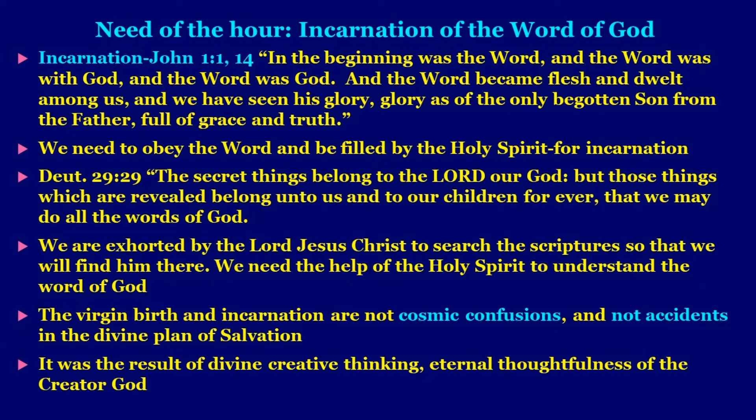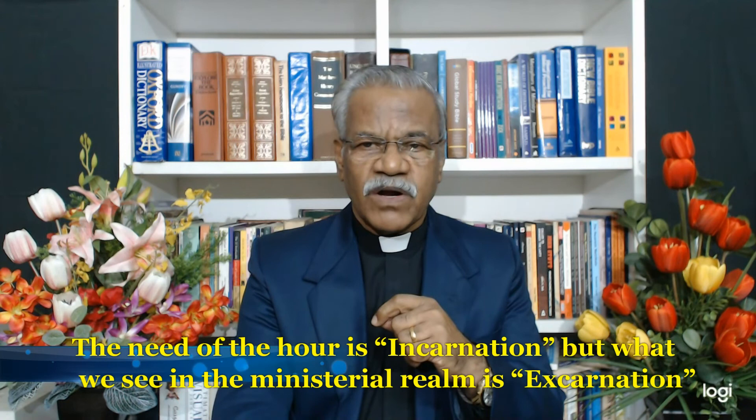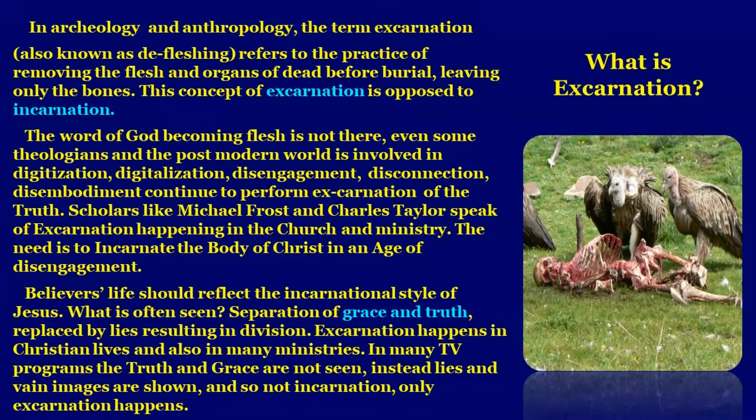We are exhorted by the Lord Jesus Christ to search the Scriptures so that we will find him there. We need the help of the Holy Spirit to understand the word of God. The virgin birth and the incarnation are not cosmic confusions or accidents in the divine plan of salvation — they were the result of divine creative thinking, the eternal thoughtfulness of the Creator God. The need of the hour is incarnation, but what we see in the ministerial world is excarnation. In archaeology and anthropology, 'excarnation' — also known as defleshing — refers to removing flesh before burial, leaving only bones. This concept of excarnation is opposed to incarnation — the Word becoming flesh is absent. Some theologians and the postmodern world are involved in digitization, disengagement, disconnection, disembodiment, and continue to perform excarnation of the truth of God.